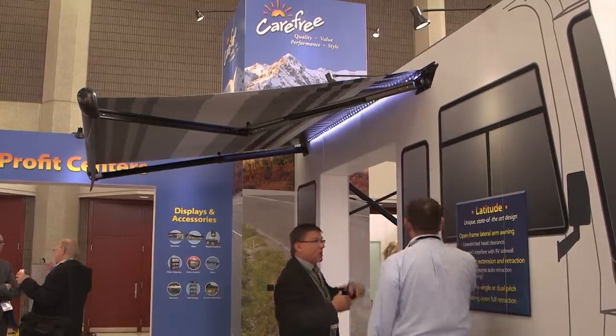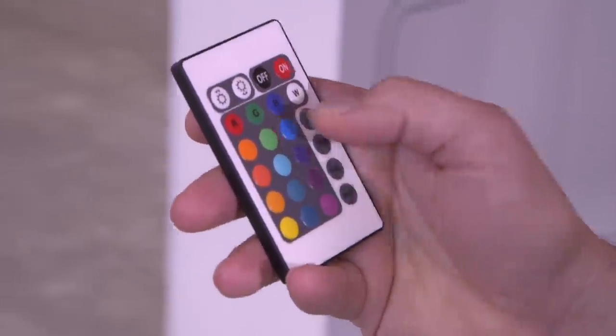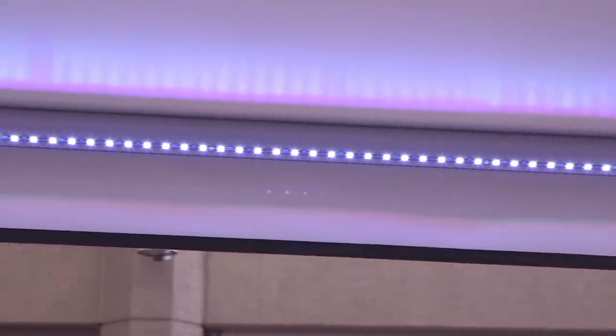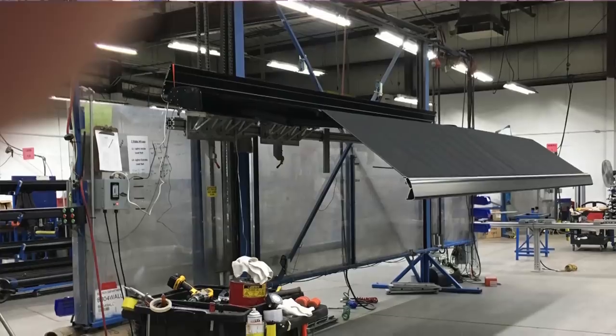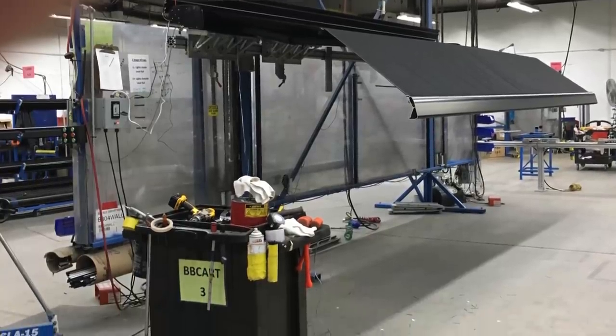Most of our products are made in the USA. We have some components that might come from overseas, but everything is assembled at Carefree of Colorado in Broomfield. We have several employees working hard every day on two shifts.